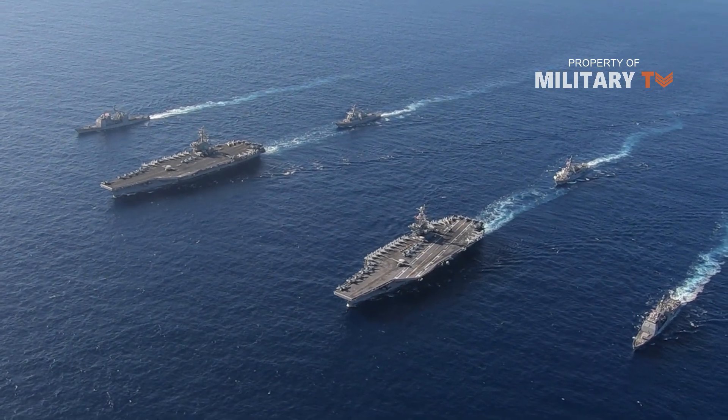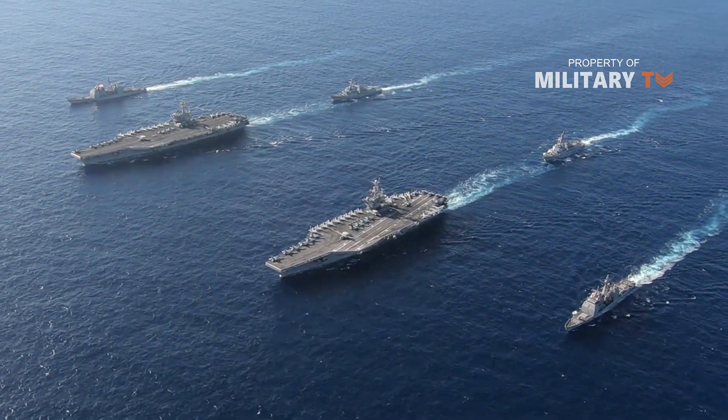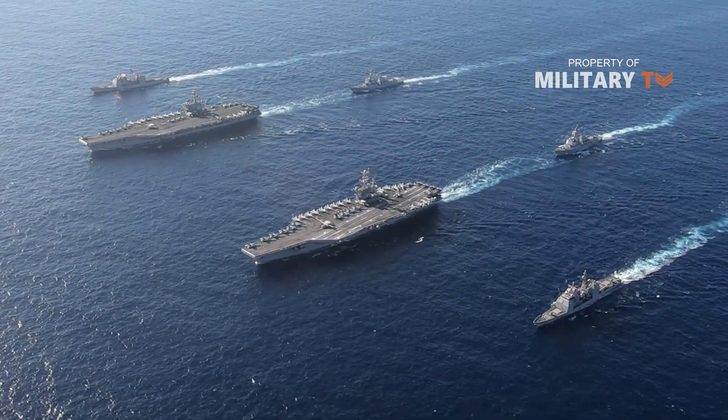They are built to be employed in support of carrier battle groups, amphibious assault groups, as well as interdiction and escort missions.